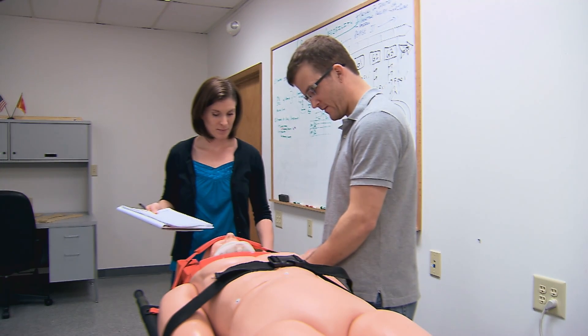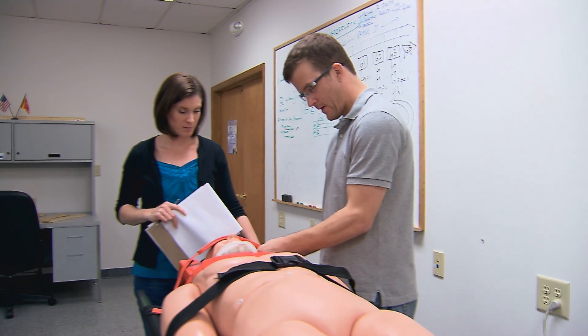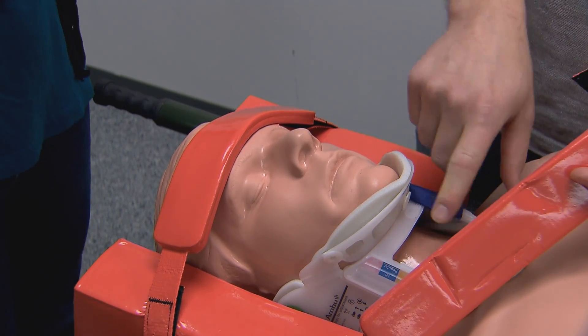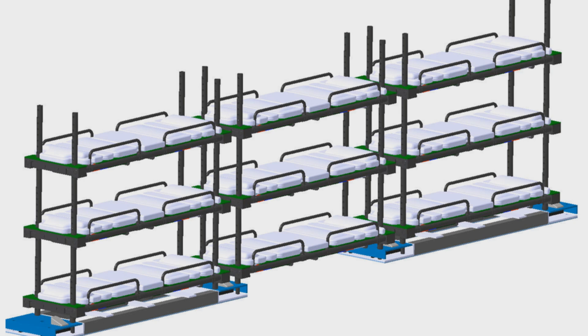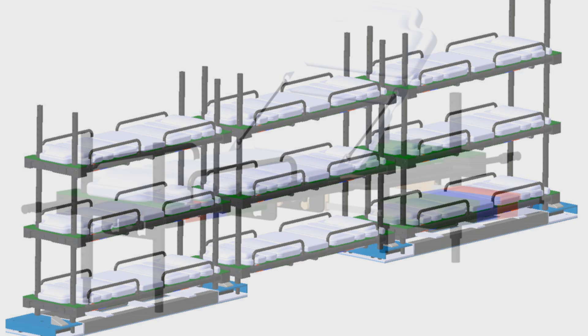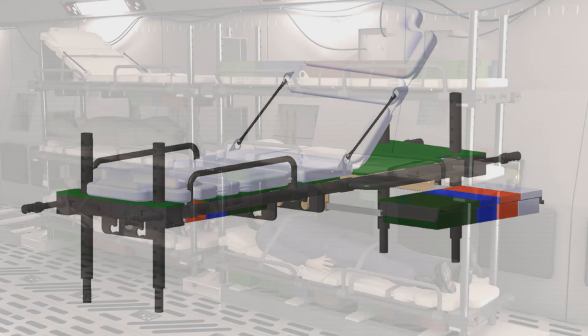Another project that we're working on is a new stretcher to transport wounded soldiers. There's a lot of traumatic brain injury and spinal cord injuries that are happening, and the current system to move the soldiers doesn't provide a good way to support them and keep them comfortable and safe during all those different flights and stages. So we're developing a system to do that, choosing the right materials and the right components to keep the soldiers safe and prevent them from getting hurt even worse than they are.